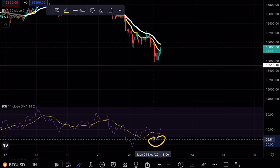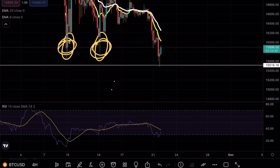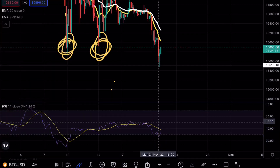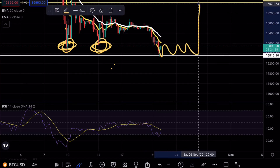On the hourly time frame, we were in the oversold area, so we were expecting a decent bounce at 15.5k, which I mentioned in yesterday's video could act as a double bottom formation — but we would need strong volume. On the four-hour time frame, we are also in the oversold area, but we need to wait to see whether we get a three-test confirmation on the support level for that continuation higher.